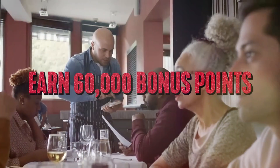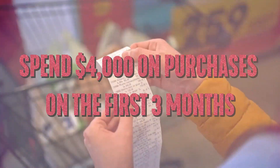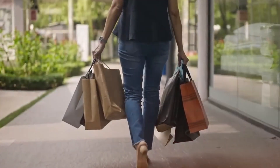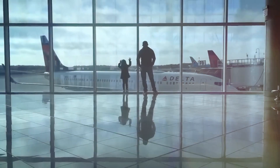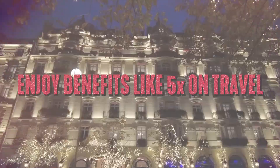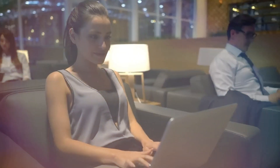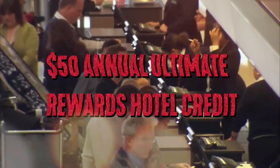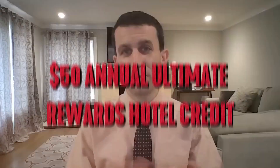With this card, you get to earn 60,000 bonus points after you spend $4,000 on purchases in the first three months from account opening. That's $750 when you redeem through Chase Ultimate Rewards. You also enjoy benefits like five times on travel purchased through Chase Ultimate Rewards, three times on dining, and two times on all other travel purchases, plus a $50 annual Ultimate Rewards hotel credit.